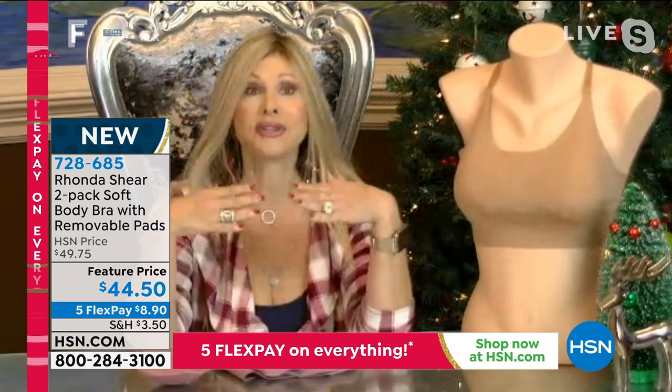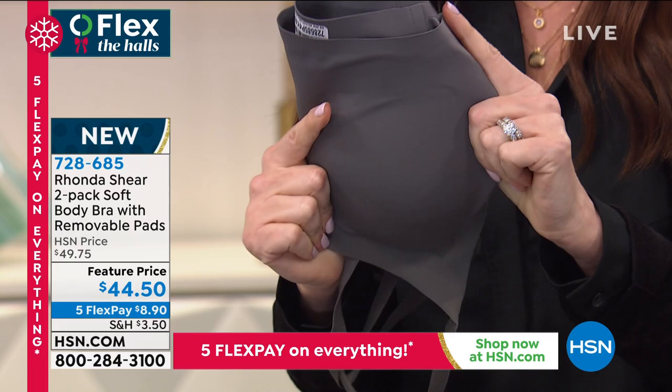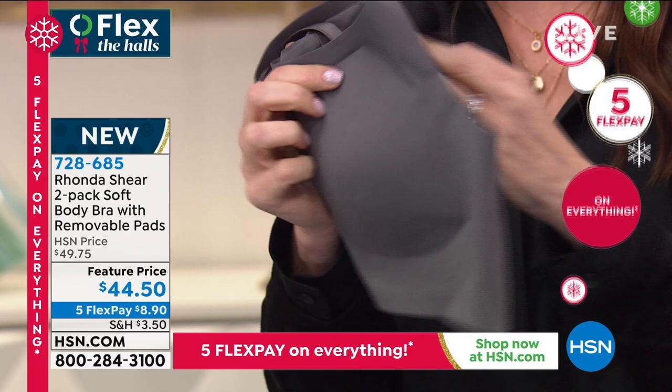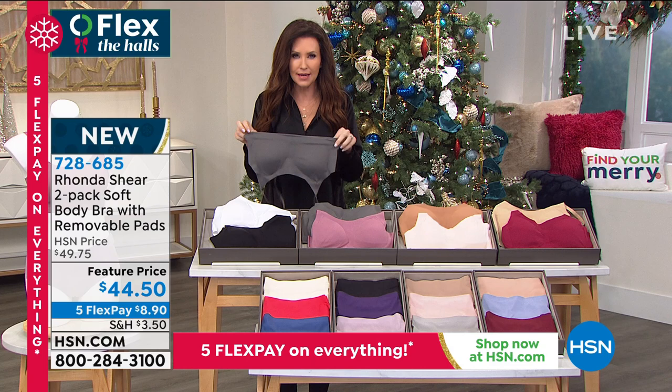This is the latest and greatest technology in the intimate apparel world. I'm so proud to bring it to HSN, especially two for this price. Boutique prices would be twice this for one, easily. It feels like it melts into your skin as you're wearing it. You've got removable pads — it feels like liquid silk. These are the softest body bras with removable pads. You get a set of two, shop your top small through 3X, and we will ship them right to you after your very first payment of $8.90.